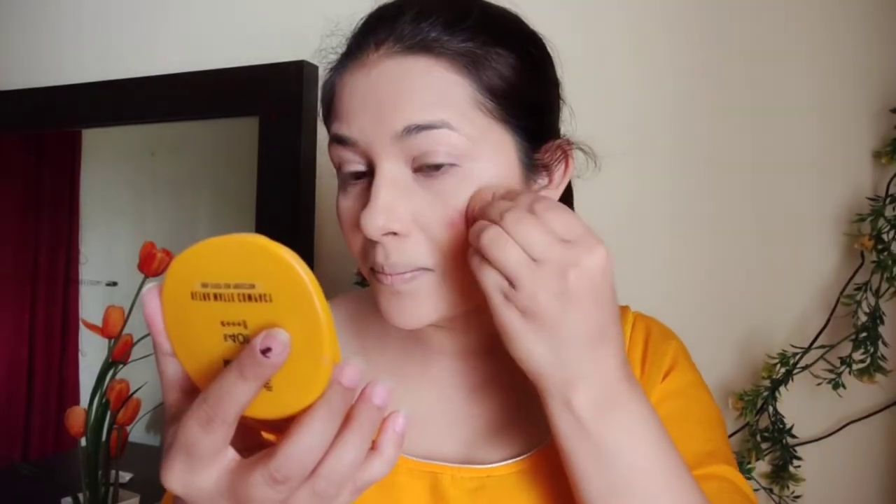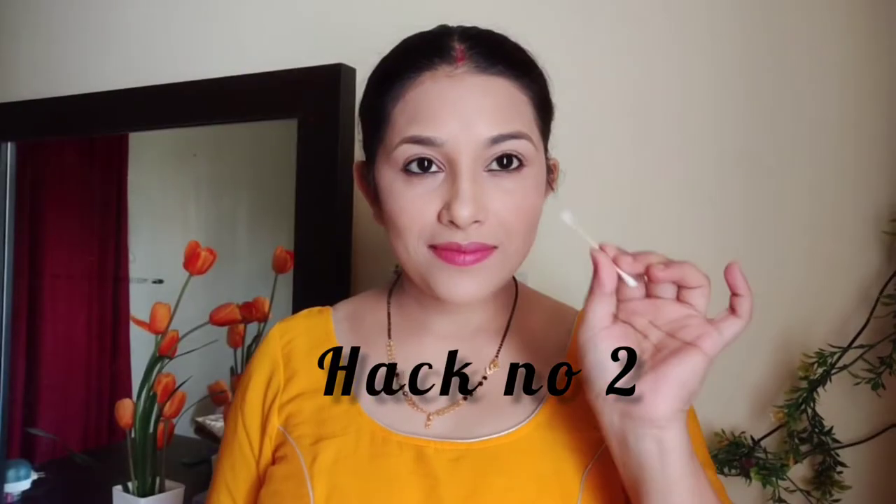If you use powder blush, it can look artificial. So with cream blush, if you use a nude shade or a lipstick — if you like pink or red — apply it and blend it out with a beauty blender. After that, you can apply the rest of your makeup. With a cream blush, it looks very good.